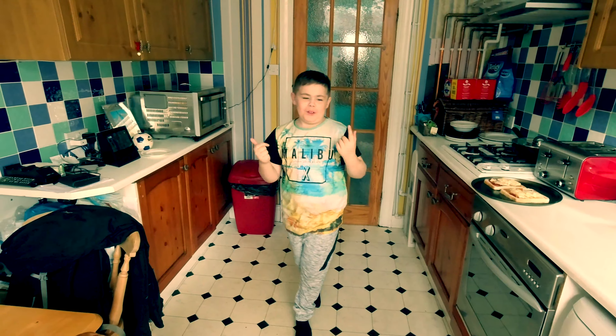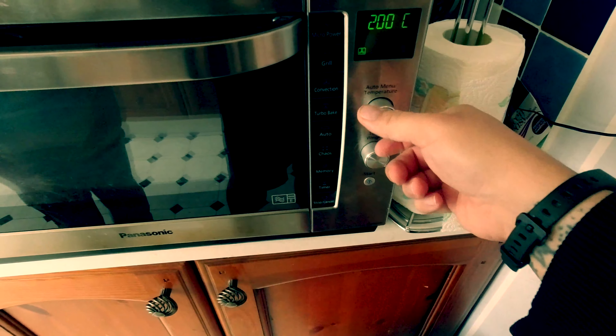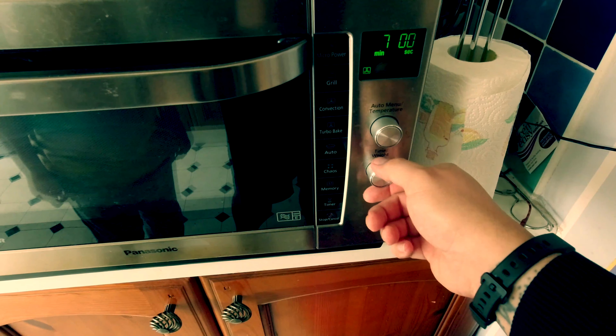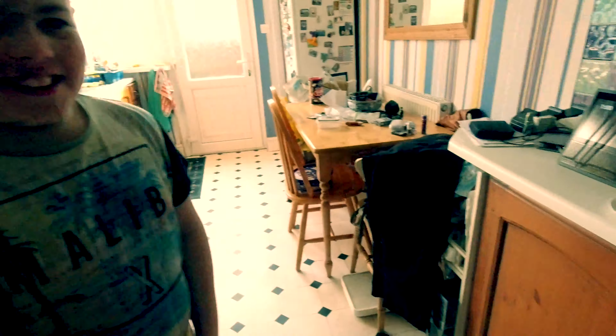So we need to use the oven now. We're going to put them in the oven. I don't know how long to cook it — I think it's like five minutes. We'll put it on for ten minutes, then we'll come back in ten minutes and see how we're getting on.